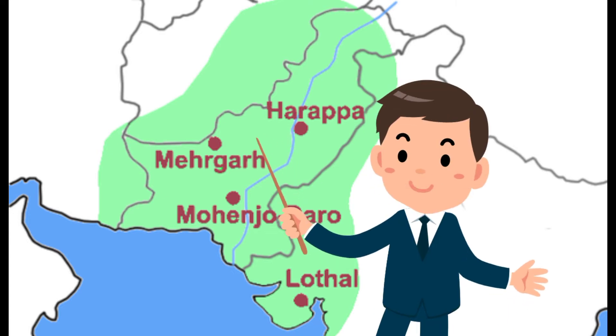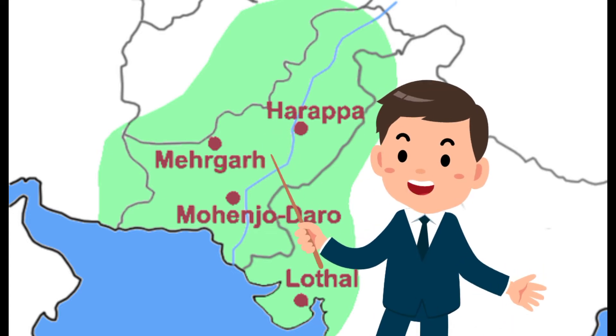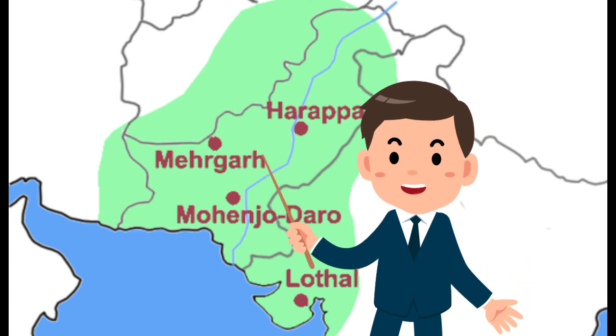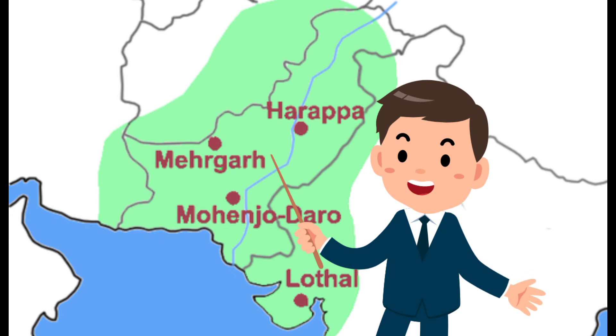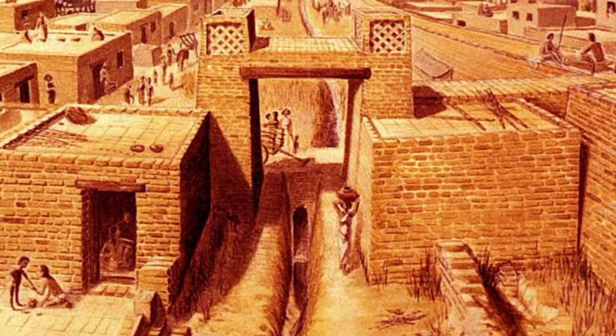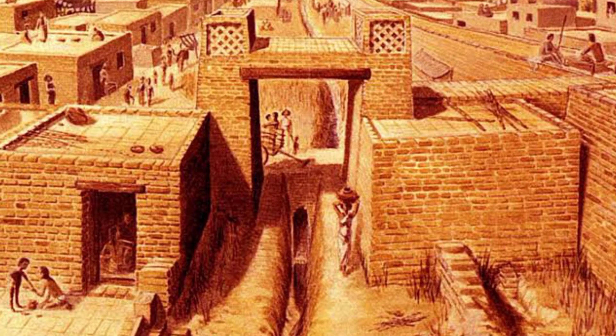The people of Mehrgarh lived in houses. Some houses had four or more rooms. Many sites have been discovered which contain not only fossils of animals but also graves, where people and animals were buried together. This is the main evidence related to the ancient civilization.